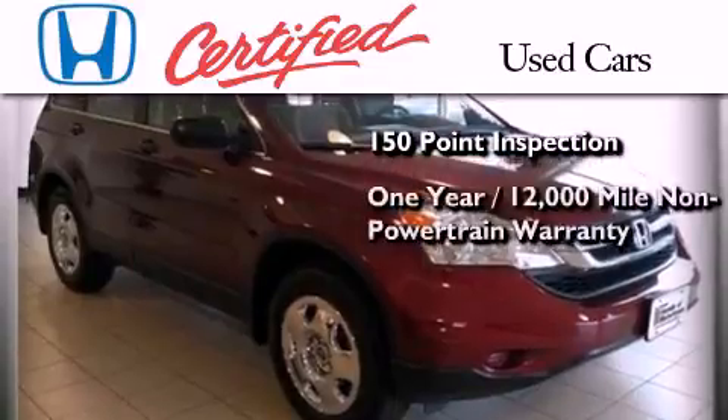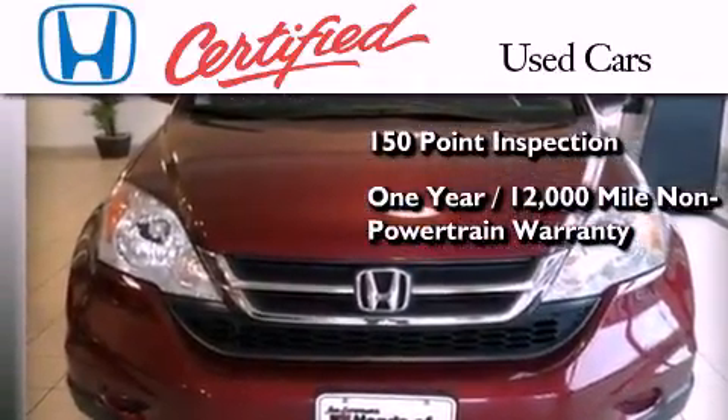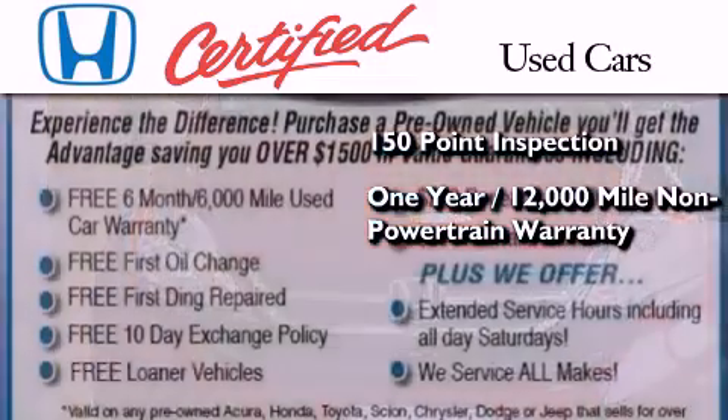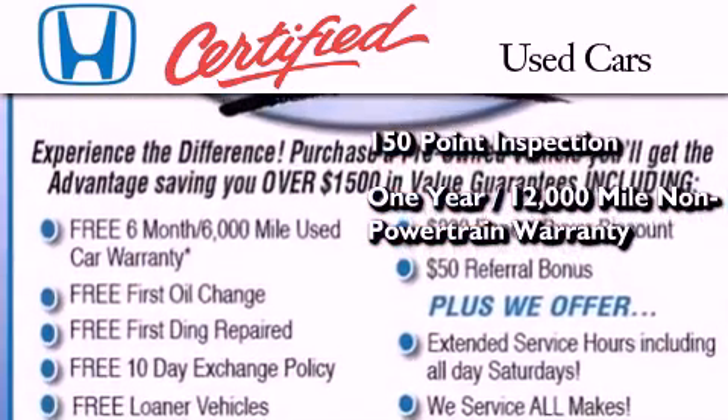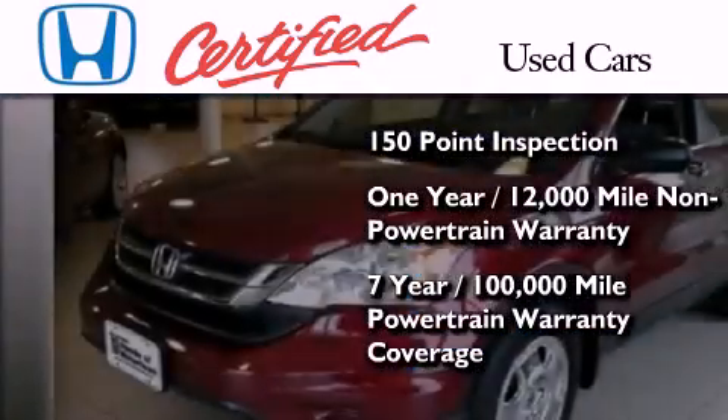This certified Honda includes an additional 1-year or 12,000 miles of non-powertrain equipment warranty coverage on top of what's left of the original new car warranty, and 7 years or 100,000 miles of powertrain warranty coverage.